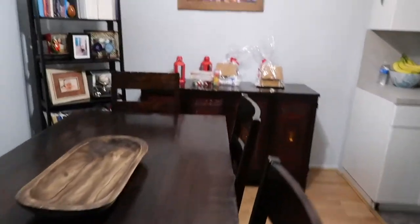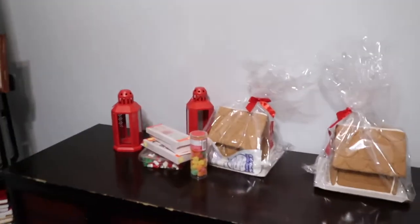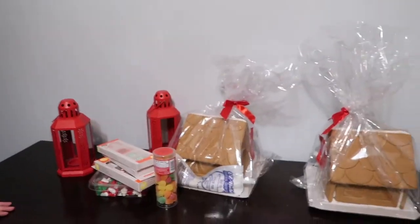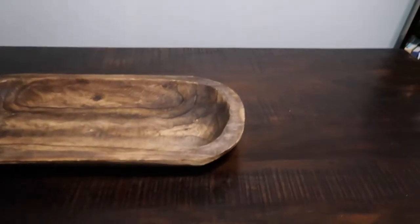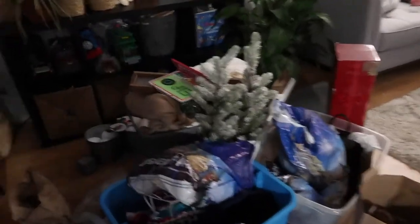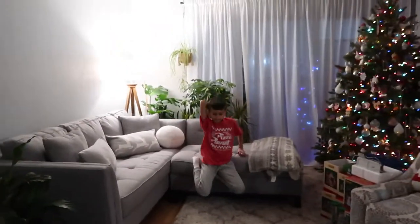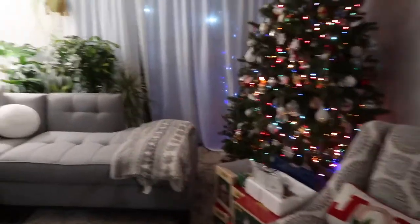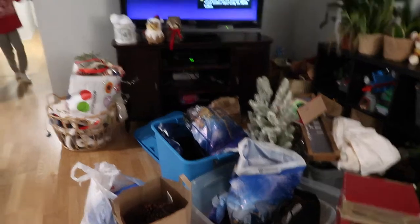Here is some of our Christmas village — you can't see half of it because it's in the back. This village is actually going to go where the gingerbread houses are; we're going to move them and deck this out. We have a few new ones so we'll figure it out. We also still have to decorate Aiden's room.